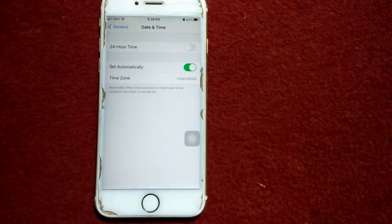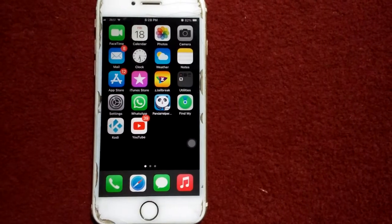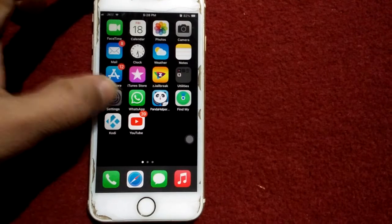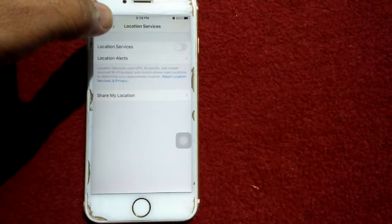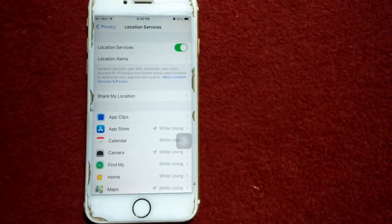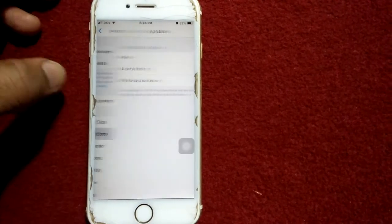After that, if you're still facing the same issue, we go for some other solutions. Solution number two: launch Settings, then tap Privacy, tap Location Services, and enable Location Services. After enabling Location Services, tap on App Store and select 'While Using the App.'